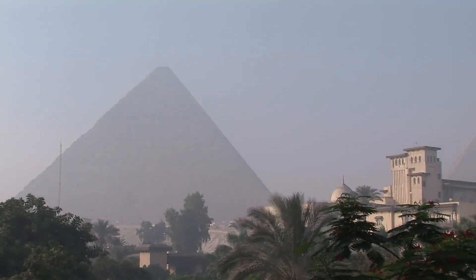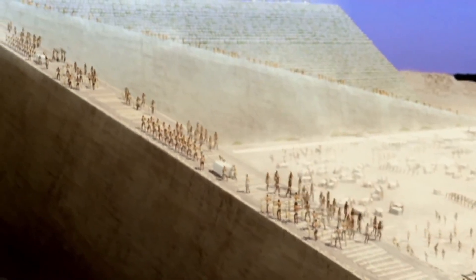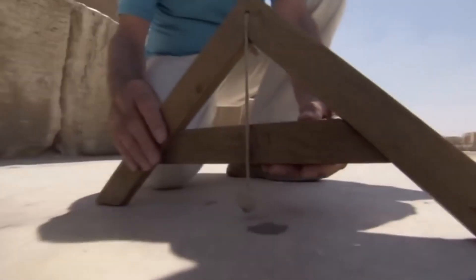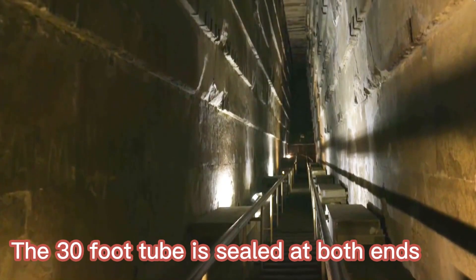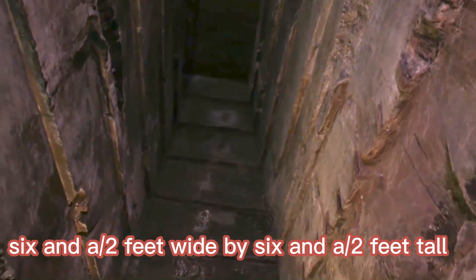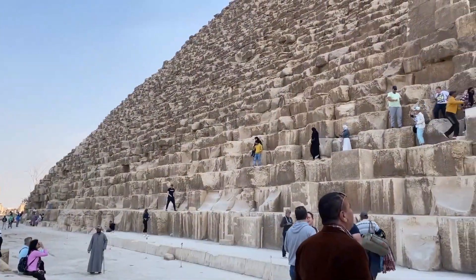The 4,500-year-old pyramid's specific construction method is still a mystery, but researchers think the recent discovery may provide important hints. The 30-foot tube is sealed at both ends and is around six and a half feet wide by six and a half feet tall. It is close to the main entrance of the Great Pyramid, where visitors go to see Pharaoh Khufu's tomb. The only thing left in the room after decades of looting is an empty stone sarcophagus.